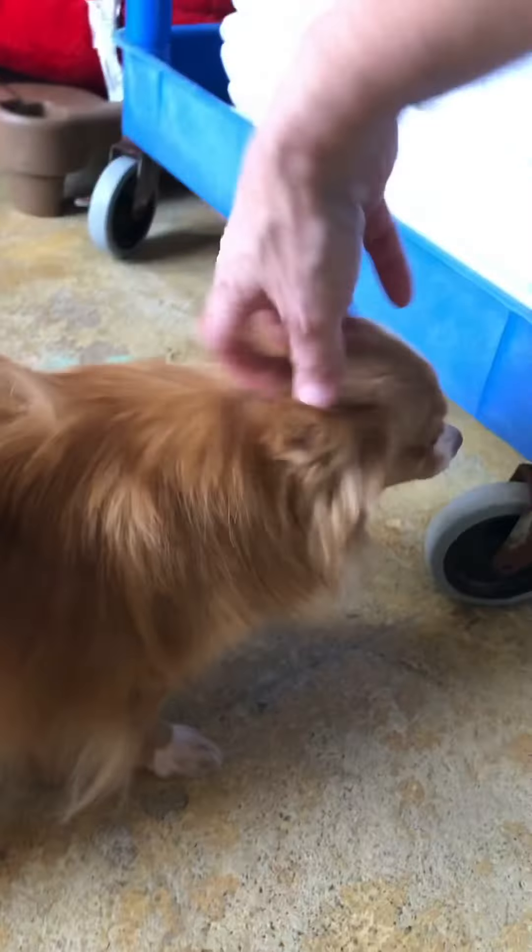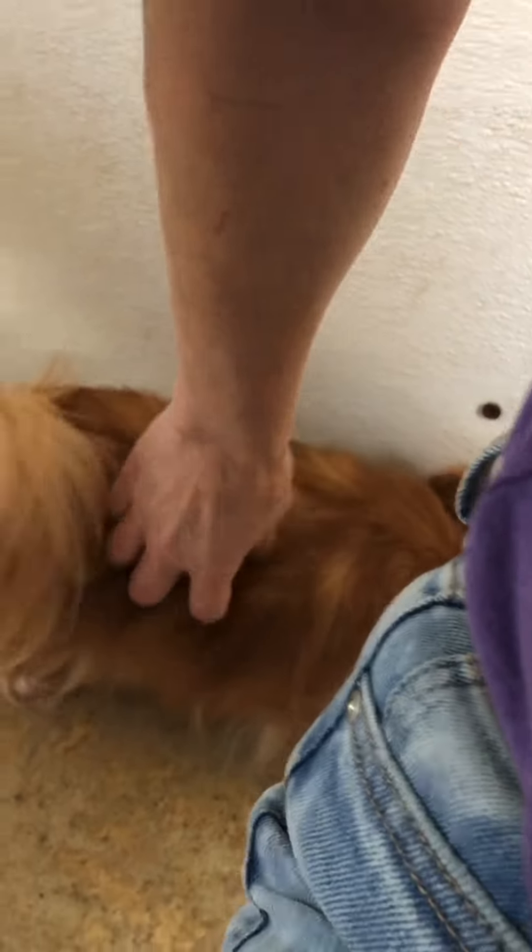I think she's going to make a great little companion for somebody. We got more to take today, and they always love to go behind me, so we will talk to y'all. Bye.